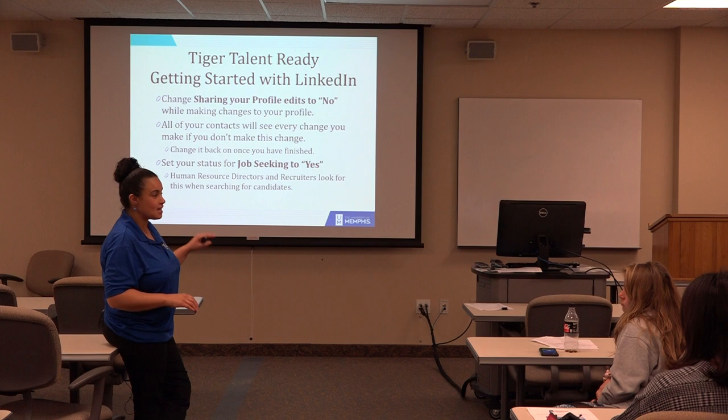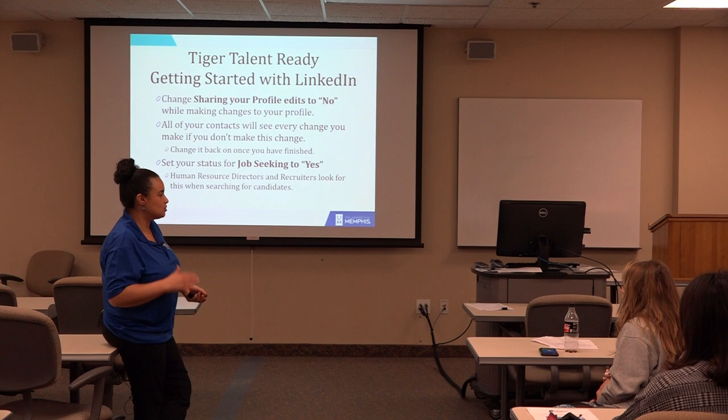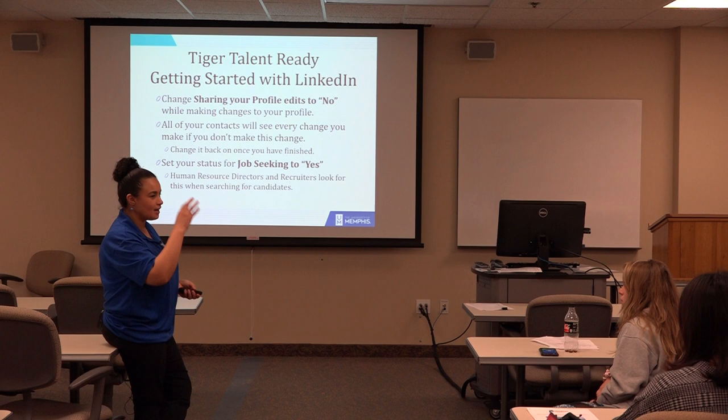So I've seen this mistake a whole lot. Pay attention to the settings on LinkedIn and make sure that sharing your profile edits is clicked to 'no,' because students and people in general don't stay on top of that. All of your contacts are going to see every change you make if you don't set it to no — it gives an alert on their feed.